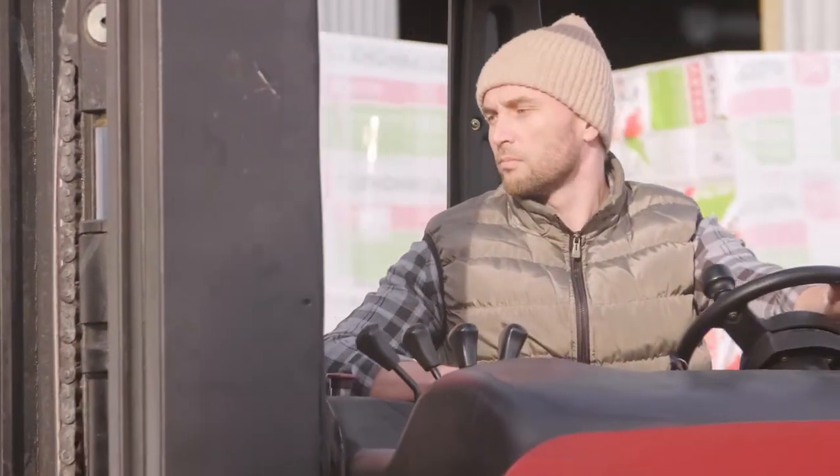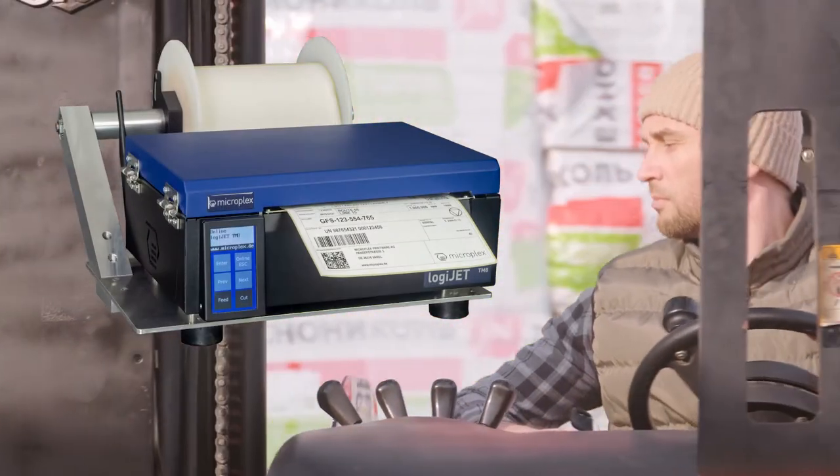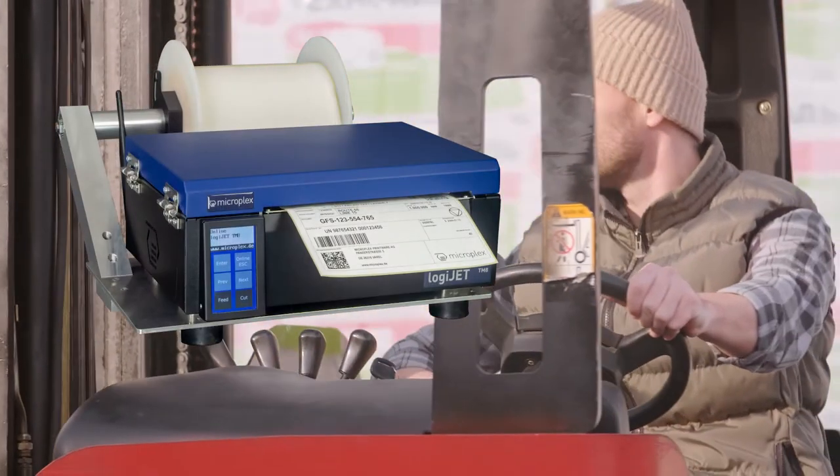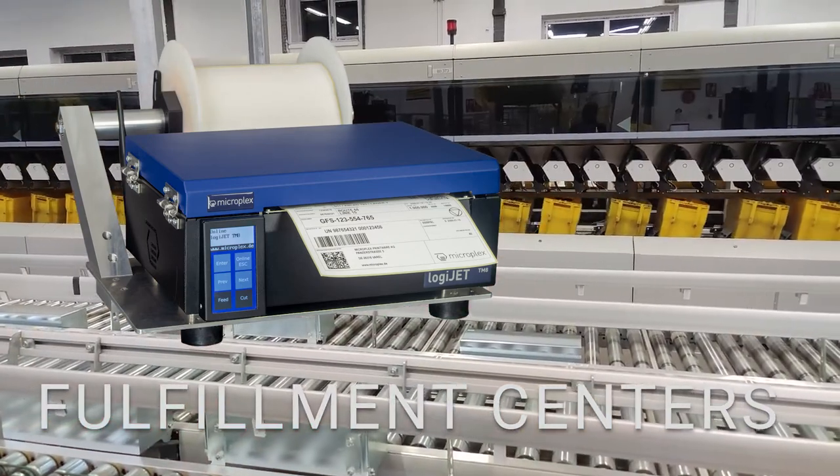Furthermore, the LogiJet TM8 can also be used for mobile applications via a battery pack with 24 to 48 volts DC — for applications within logistics processes, for example in fulfillment centers or logistics centers.